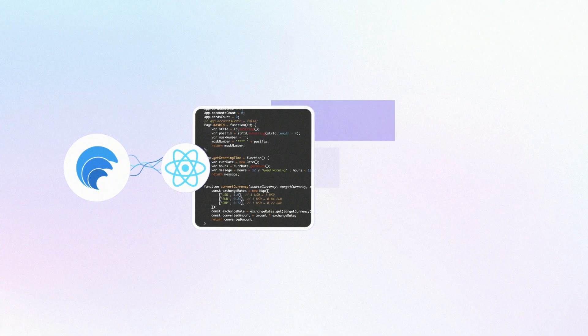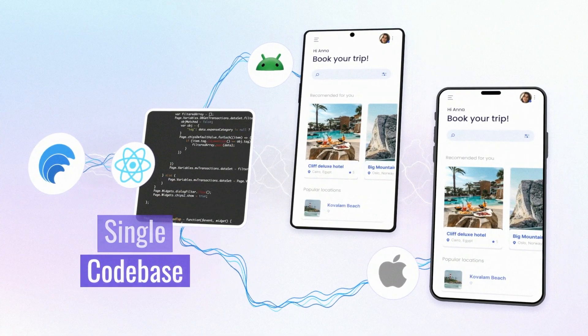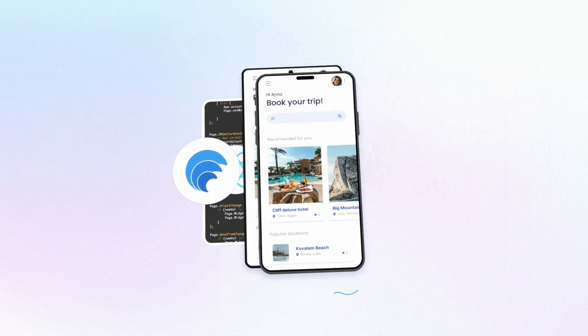React Native technology simplifies mobile app development from a single code base for both iOS and Android while handling device specifics under the hood.